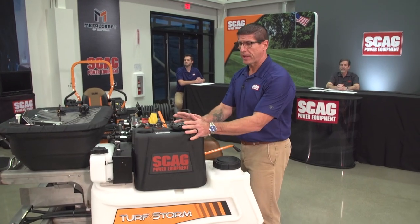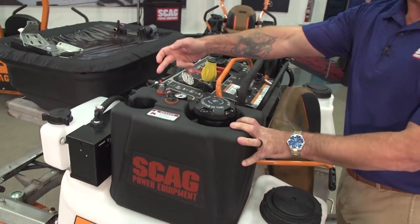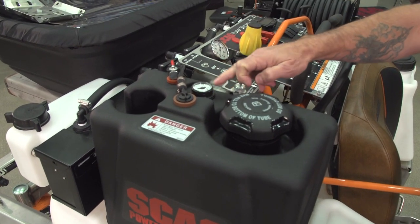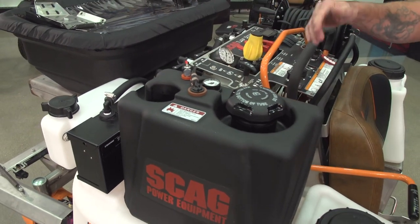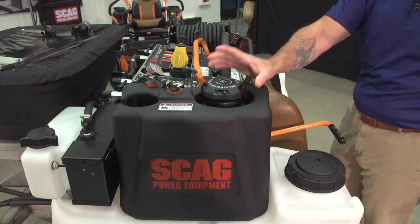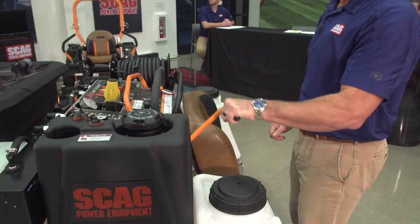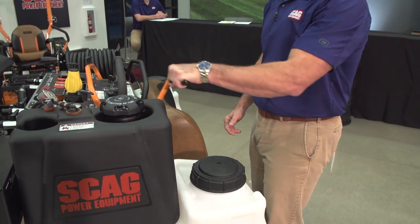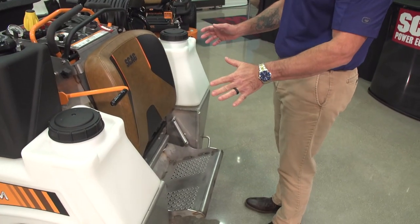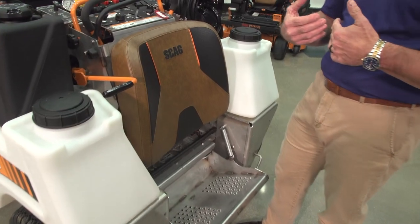This is our new five-gallon fuel tank. It is a top-draw fuel tank with an easy-to-reach shut-off valve, an easy-to-read gauge, and we also incorporated a cup holder so operators out there, especially in summer months, can carry a drink with them. A large tethered cap makes it easy to fill the fuel tank. The parking brake is right here — easy to reach whether the operator is on or off the machine.